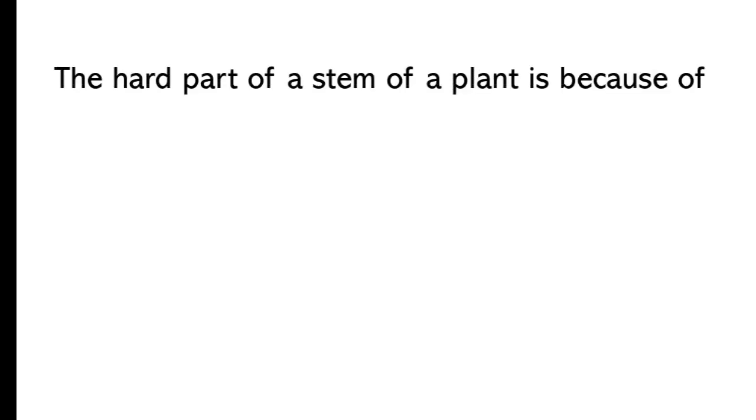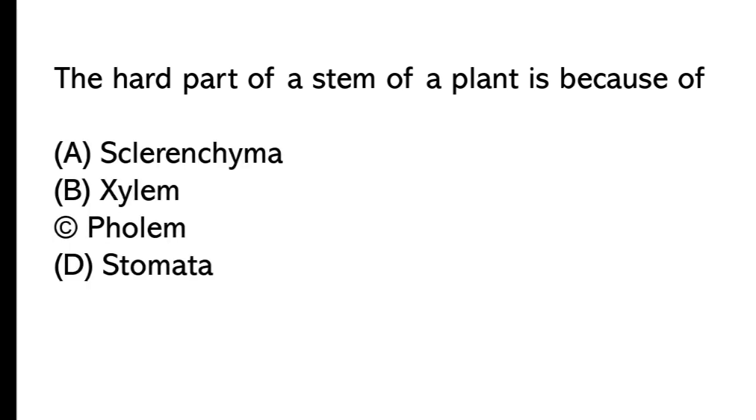The hard part of a stem of a plant is because of: A) xylem, B) phloem, C) stomata. The correct answer is option A, xylem.